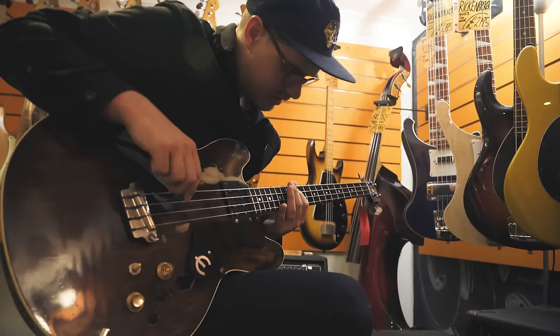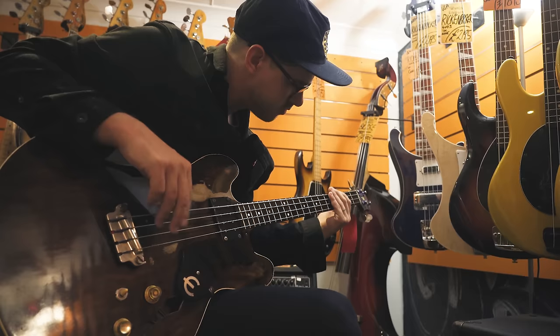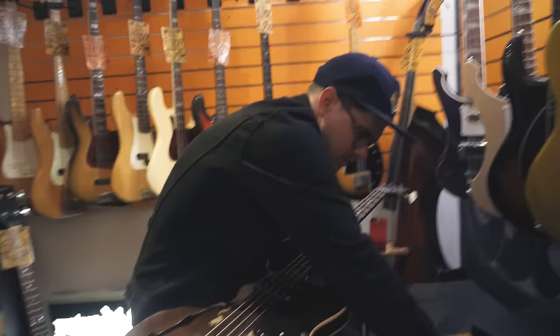Real good, how are you? Not too bad, thanks. That thing sounds like an old tree. This is a '65 — '64 sounds pretty good.